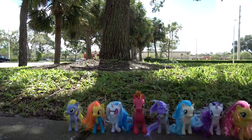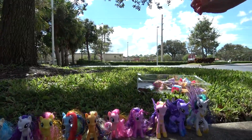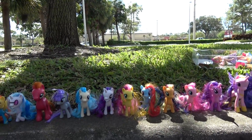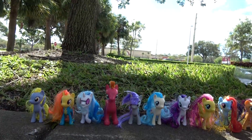Are these all the ponies? Yeah. Can you count them? 1, 2, 3, 4, 5, 6, 7, 8, 9, 10, 11, 12, 13, 14, 15 ponies!